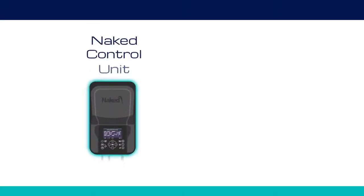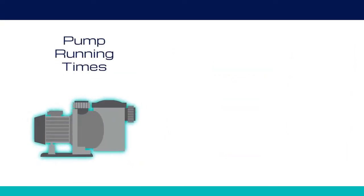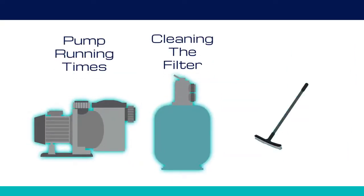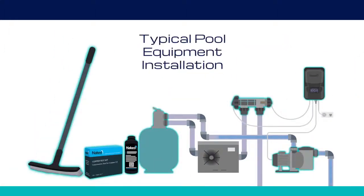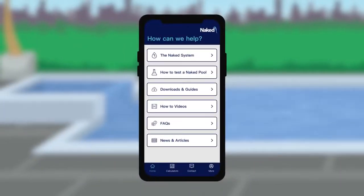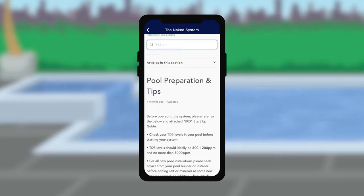There are a few things you'll need to know: such as the Naked control unit, how to maintain water balance, pump running times, cleaning the filter, and brushing the pool surface. But don't fret — if your builder hasn't taken you through this, you'll find all the handy tips and how-to's you need on the Naked Pools website and inside the Naked app.